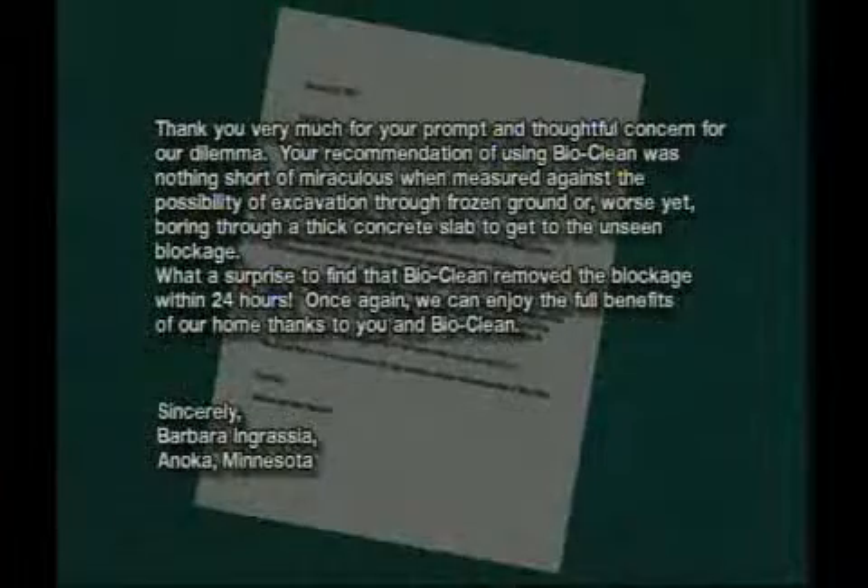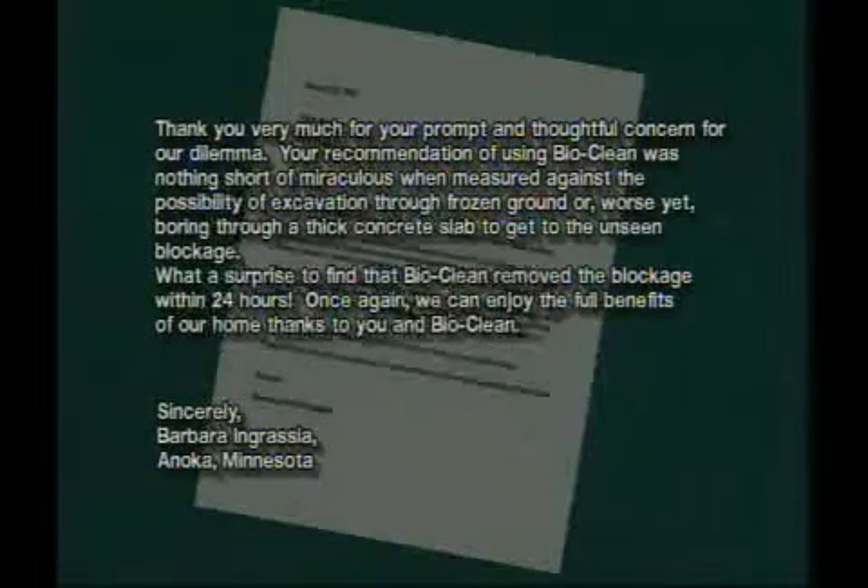"Thank you very much for your prompt and thoughtful concern for our dilemma. Your recommendation of using BioClean was nothing short of miraculous when measured against the possibility of excavation through frozen ground, or even worse, boring through a thick concrete slab to get to the unseen blockage. What a surprise to find that BioClean removed the blockage within 24 hours. Once again, we can enjoy the full benefits of our home thanks to you and BioClean." Sincerely, Barbara Ingressia, Anoka, Minnesota.